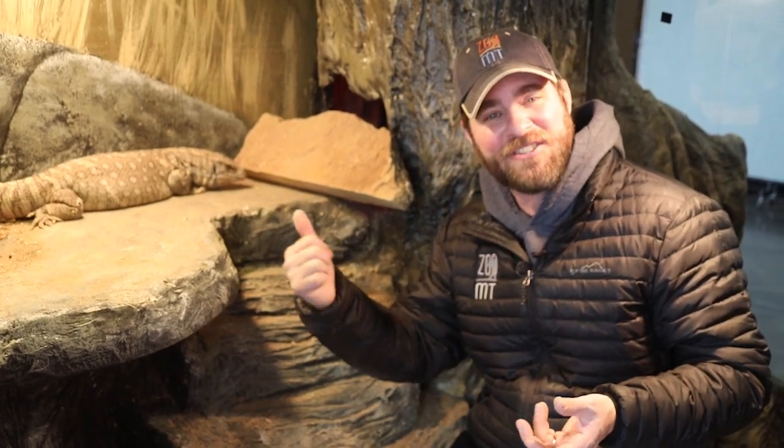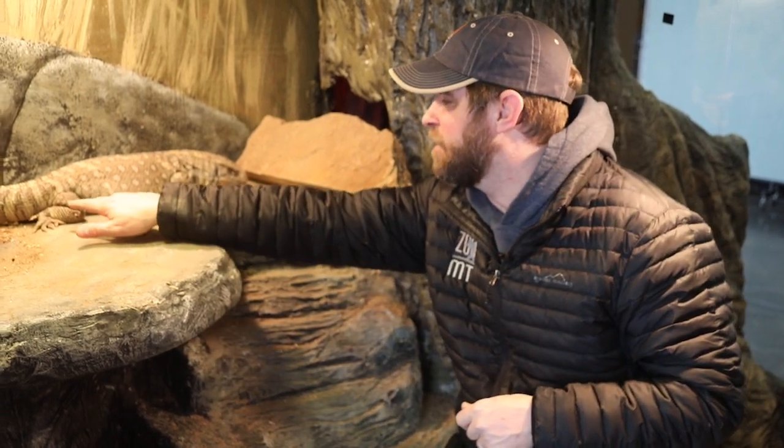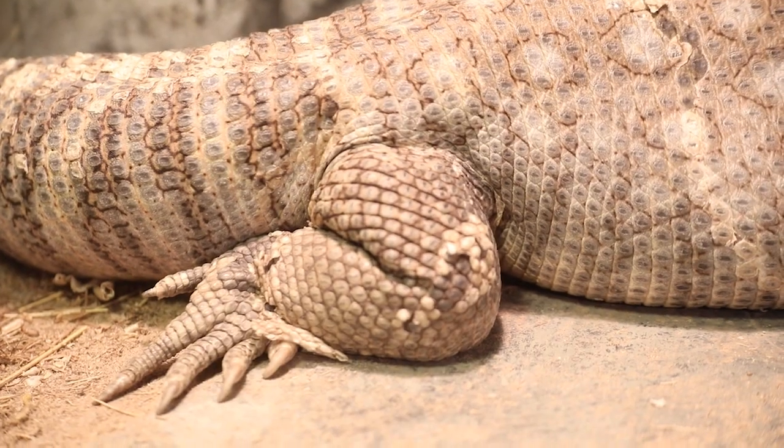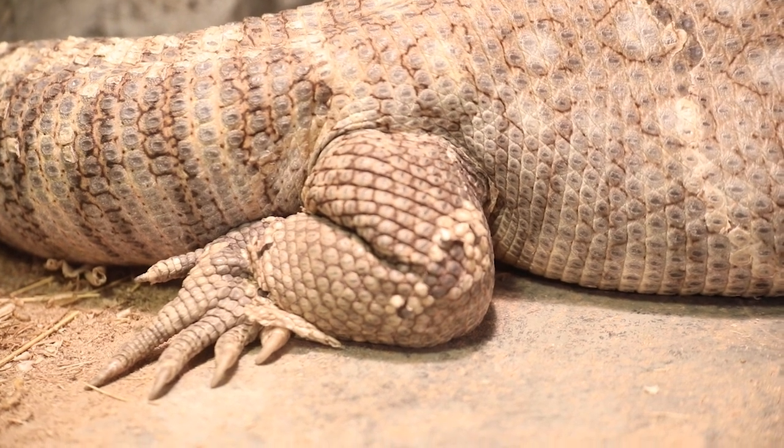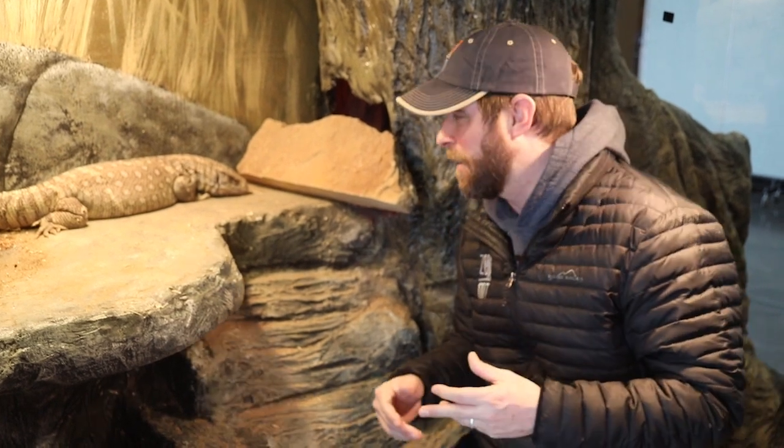You'll probably notice that tongue coming out every now and then — just like a snake, this guy smells with his tongue. And one final thing: you might see little pieces of his skin coming off. Don't worry, he's not sick — that's how these guys shed. They don't shed in one big piece like a snake does, just in small little bits here and there.